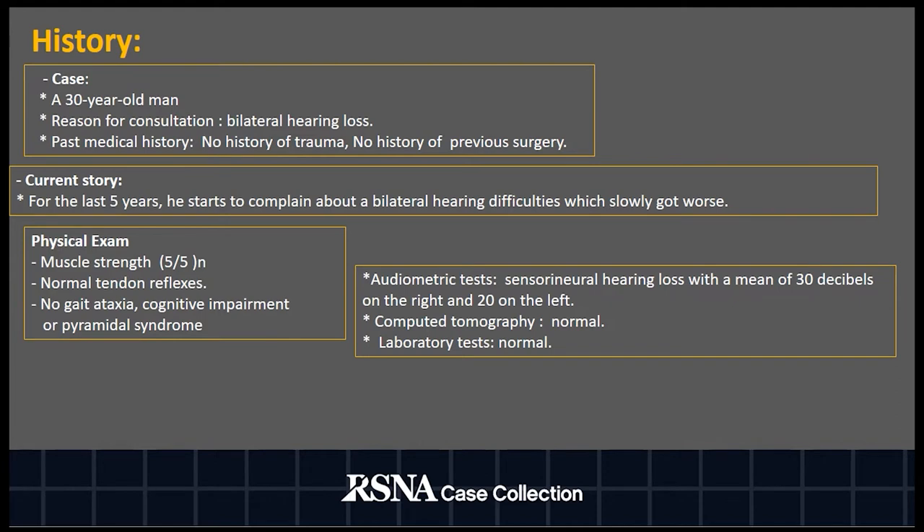Proceeding directly to the case history: this is a case of a 30-year-old man who presented with a chief complaint of bilateral hearing loss. He does not have a past medical history. For the last five years, he started to complain about bilateral hearing difficulty which slowly got worse. Audiometric tests revealed a deficit of nerve aid with sensorineural hearing loss. Otherwise, physical examination, CT, and laboratory tests were normal.